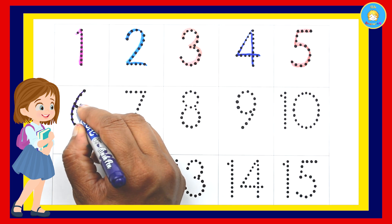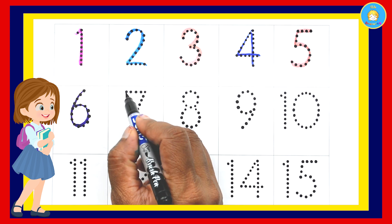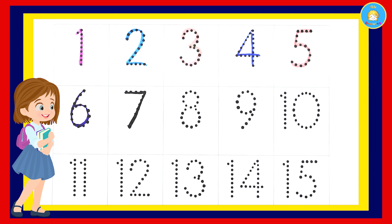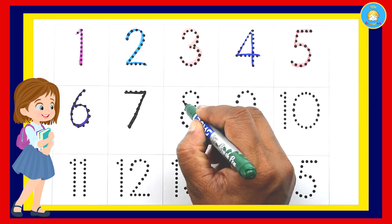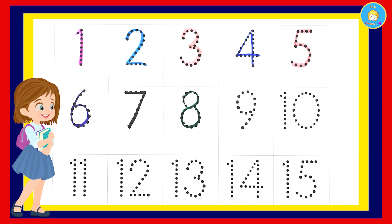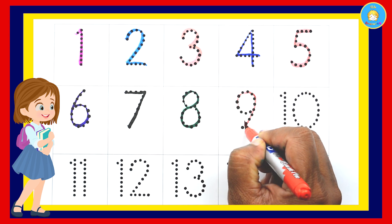6, number 6, 7. 6, 7. 8, 6, 7, 8. 6, 7, 8 and then 9.